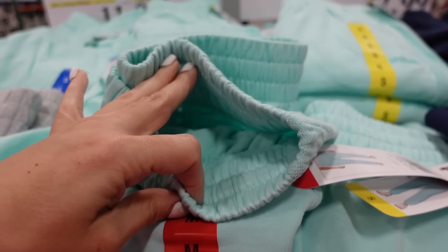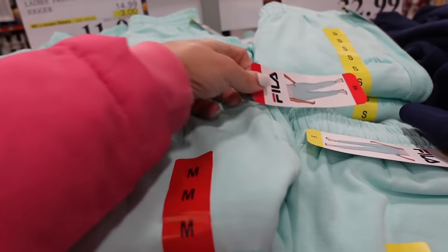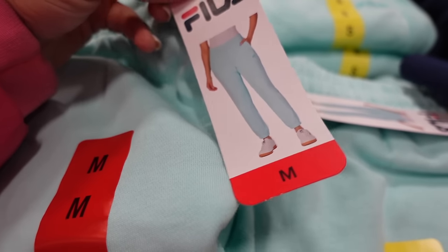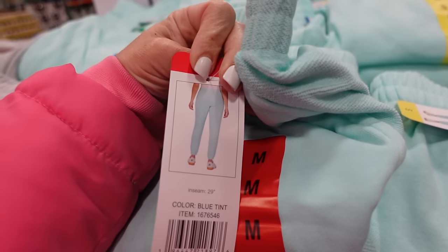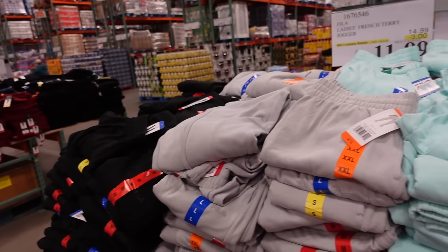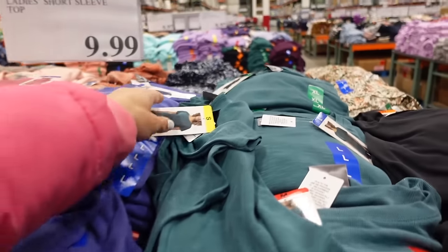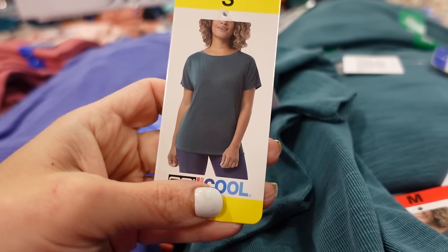Final few days for the ladies' Fila jogger sale — elastic waistband, side pocket, French terry interior, elastic at the ankle with a 29-inch inseam. Such a pretty color for spring in blue, gray, and black, down to $11.99, regularly $14.99.